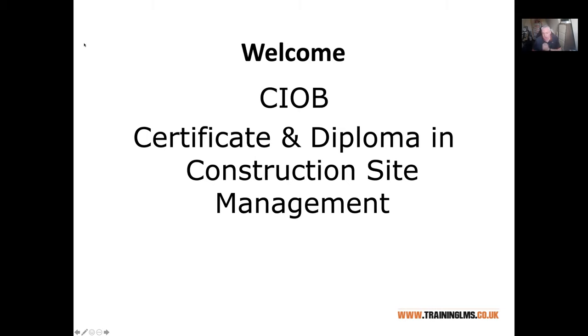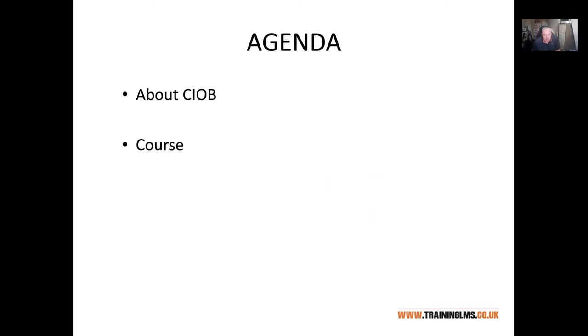This is the Chartered Institute of Building CIOB's Certificate and Diploma in Construction Site Management. I'm going to take you through now just some of the main things — first of all about CIOB, but also a little bit about the course itself.